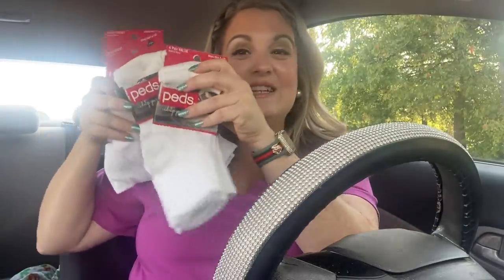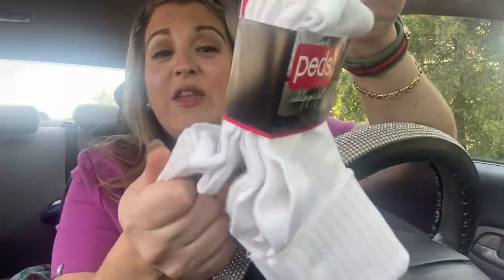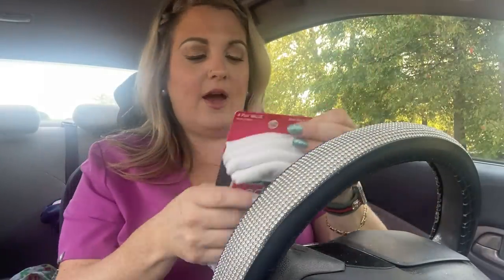Okay, here we go — I left some for you guys, I promise! These are peds — soft no-show socks, shoe size 5 to 10, four pairs per pack. The label says 'Indulge Your Feet.' Quality-wise they're not super thick but they're thick enough. I got three packs at $1.25 each. I couldn't find the exact price tag on the pack but I know I got a good deal.